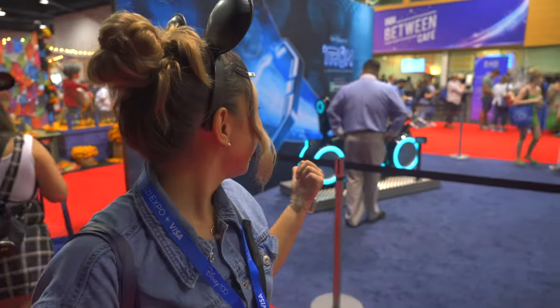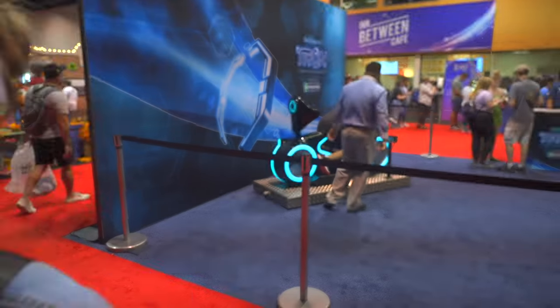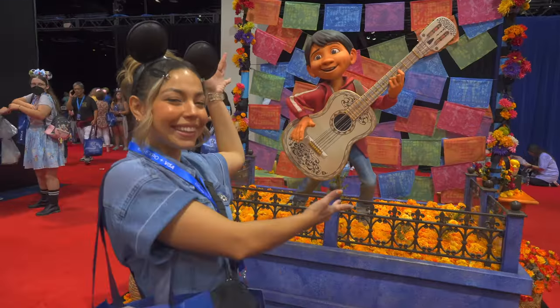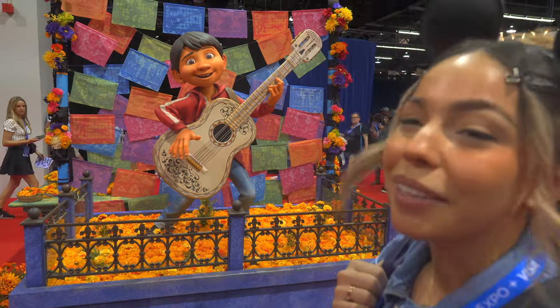This is the new Tron ride at Disney World — that's the actual ride vehicle that you ride on and it's so cool. This is from the movie Coco — an amazing movie, it made me cry.